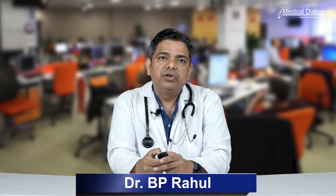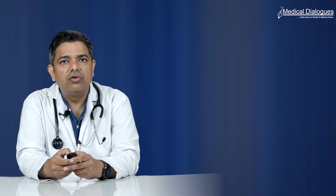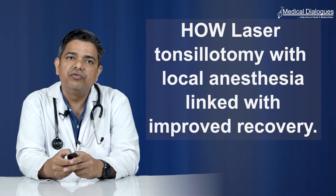Welcome to the Medical Dialogues. I am Dr. B.P. Rahul, Senior Consultant at Sanjeevon Hospital, and today I will be discussing how laser tonsillotomy with local anesthesia is linked with improved recovery.